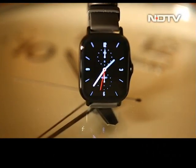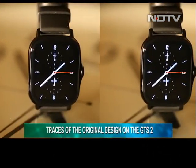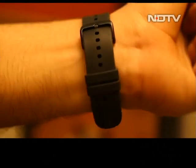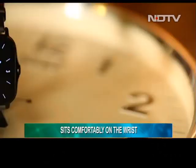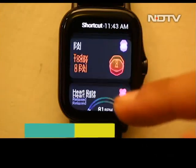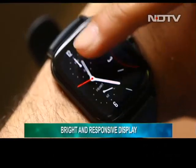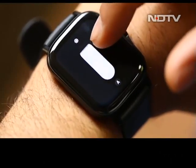Amazfit has carried forward the design language from the original GTS. We get a familiar square-shaped dial supporting a 3D curved display. The bezels have been shrunk and the watch definitely looks premium. At just about 40 grams, it feels super light on the wrist and the nylon straps sit comfortably. On the front, a 1.39-inch AMOLED display is encased in aluminium alloy — bright and responsive, it lived up to our expectations. Whether a gentle tap or solid swipe, response time was accurate, and the display is easy to read under direct sunlight.